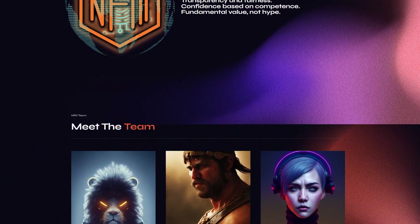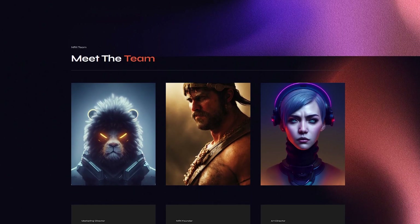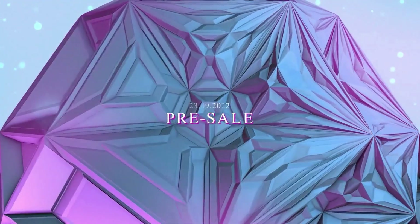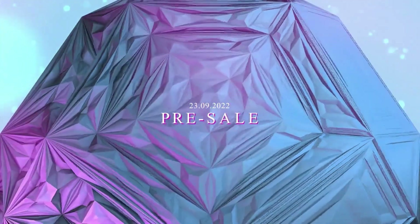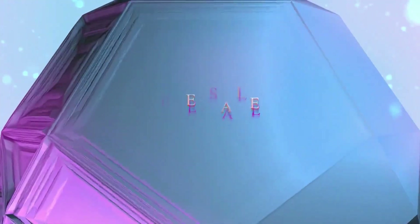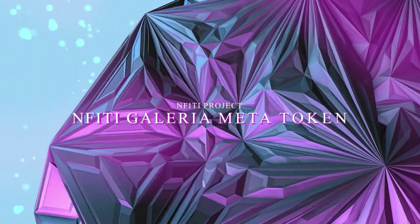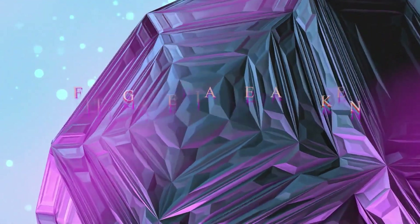NFT Gallery Meta values: transparency and fairness, confidence based on competence, and fundamental value, not hype. On September 23, the pre-sale on Pink Sale starts, and we can't miss it. The potential of the project plus the popularity of NFT will give a huge boost to the growth of NFT Gallery Meta. September 23, Pink Sale — don't miss it.